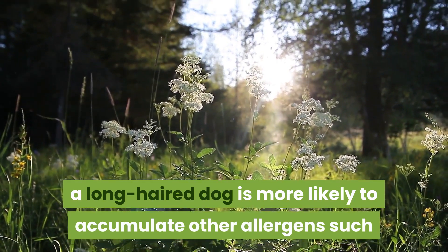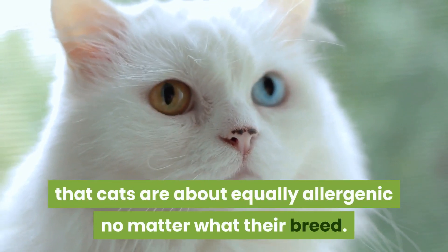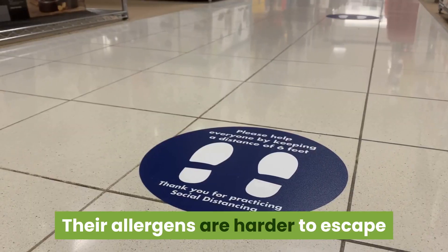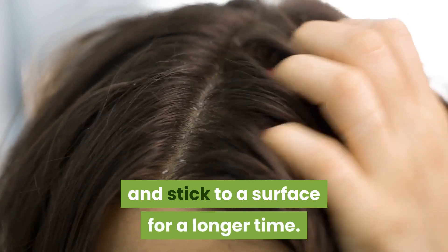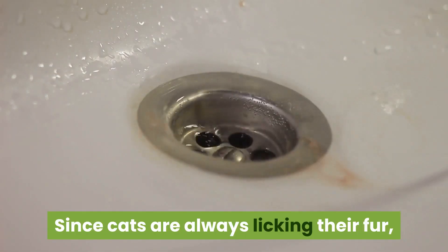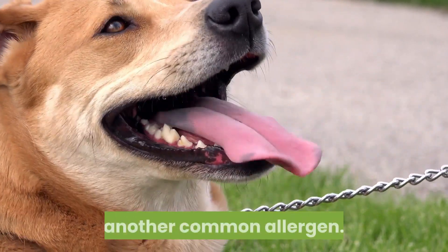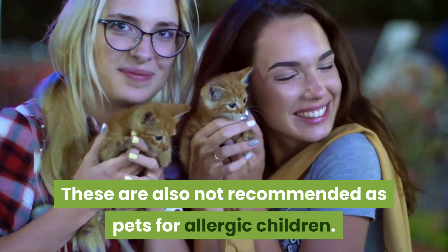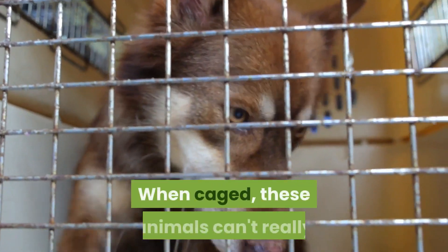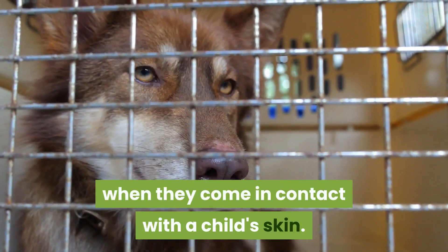However, it's the animal's dander, not the hair or fur itself, that causes the allergic reaction. A long-haired dog is more likely to accumulate other allergens such as pollen and dust. Regarding cats, there is general agreement that cats are about equally allergenic regardless of breed. Cat dander is smaller and stickier than dog dander, meaning it can travel airborne for great distances and stick to surfaces longer. Since cats are always licking their fur, a child also has a good chance of coming into contact with cat saliva. Hamsters, gerbils, and other rodents are not recommended as pets for allergic children, as they can't avoid stepping in their own urine or feces when caged.